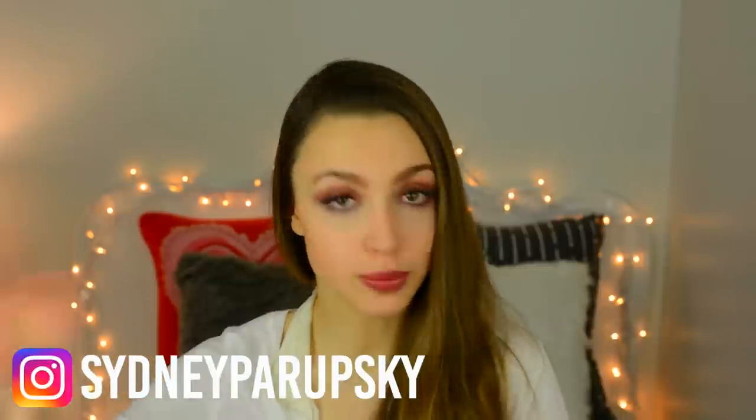Hey guys, what's up? It is Sydney and welcome back to my channel. For today's video I'm really excited to share with you guys 15 of my personal favorite hairstyles. I like these because they're super fast, super easy, especially for school mornings when you're running out the door. Let's just go ahead and get started.